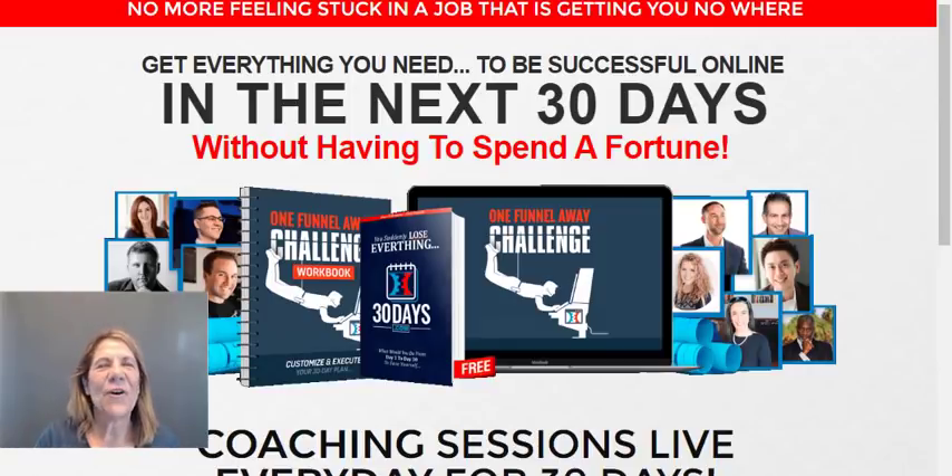You keep seeing these ads all over the place — the One Funnel Away Challenge. What is it? And even though it's a good deal at only a hundred dollars, you're still wondering what the heck it is. I'm going to go in and show you. I know you've seen this ad, but I want to show it to you real quick, and then I'm going to show you specifically — we're gonna go inside a little bit and I'll explain how the training works.